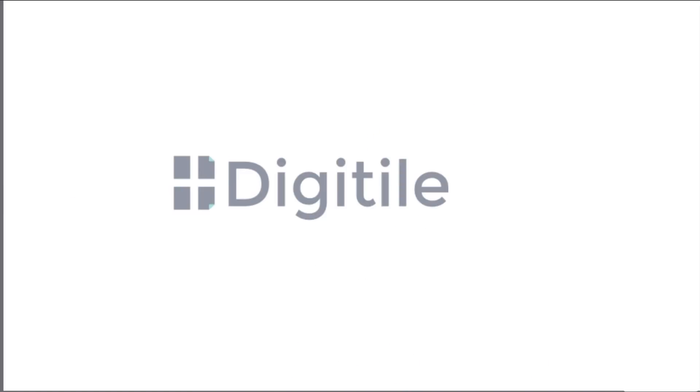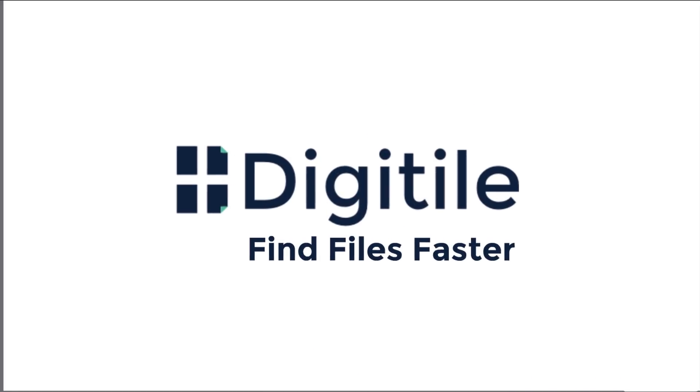Start today with a free 30-day trial. Getting started takes 30 seconds. Make work simpler and smarter with Digitile.